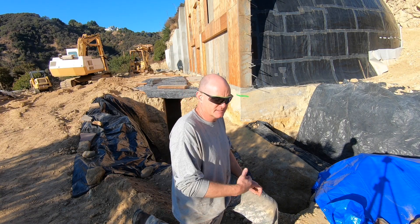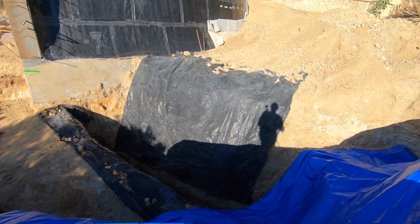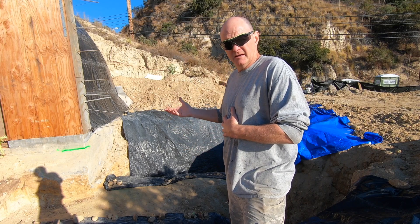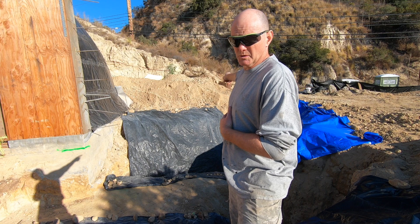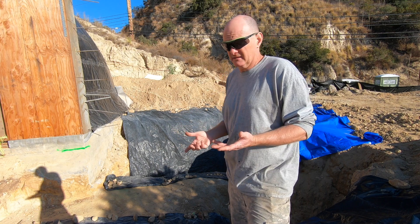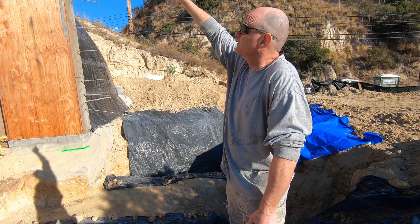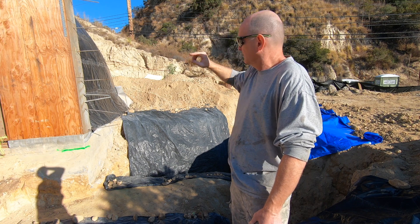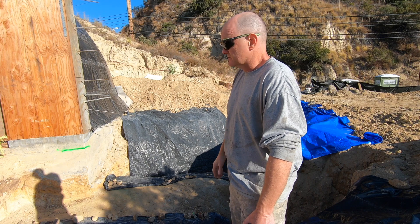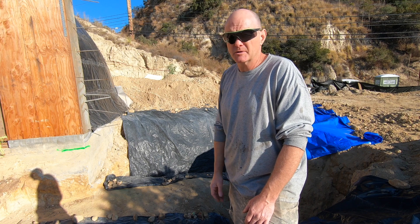Let me show you some of the depth of this thing. One thing you may have noticed is that the keyway and footers are much deeper in the front than towards the back where the blue tarp is. The reason is simply that the wall in the front is much taller — it starts at 23 feet high and goes to the top of the dome, whereas the wall at the back of the house is only about nine feet high. That's why the footer gets bigger towards the front; it's a pretty big, massive hole.